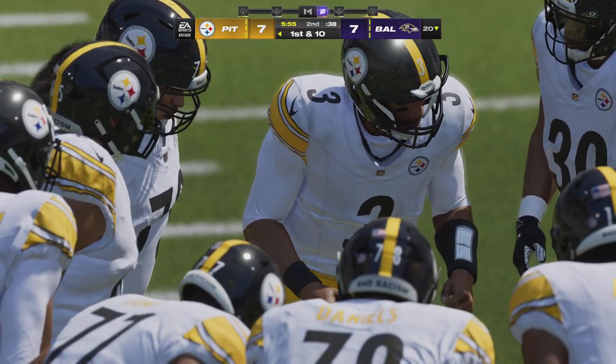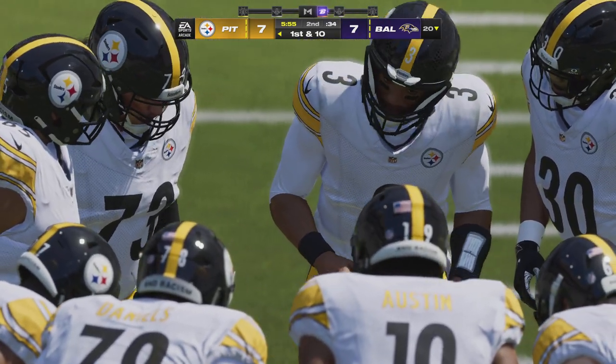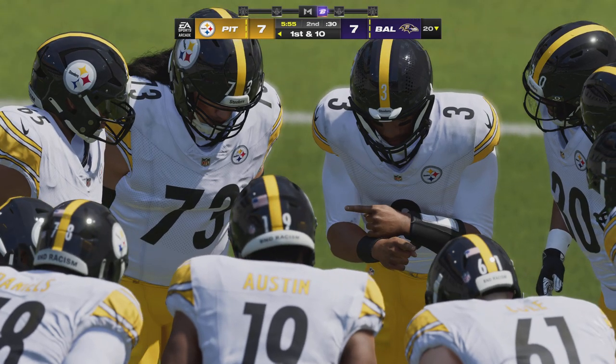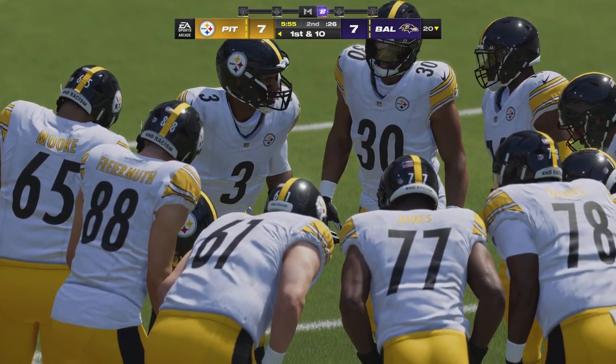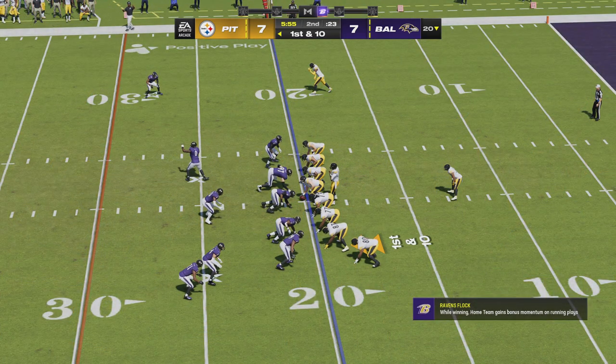It reminds me of watching the best quarterbacks throw seven-on-seven or routes versus air — they're accurate, the receivers catch it, the ball never touches the ground. Or if you want to take it to basketball, a well-executed fast break: pass, pass, pass, finish at the rim — ball never hits the ground there either.